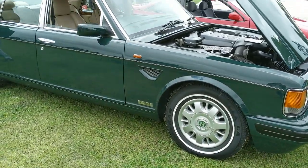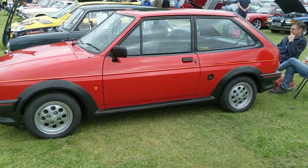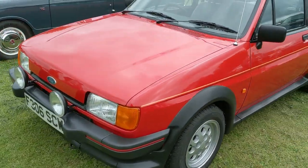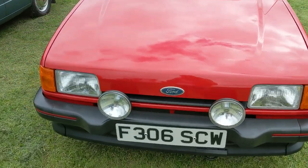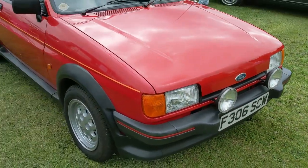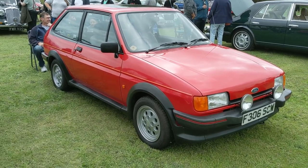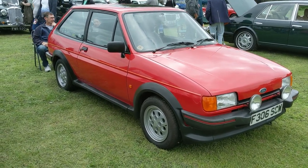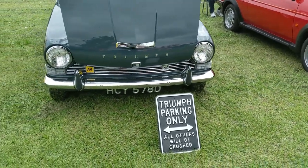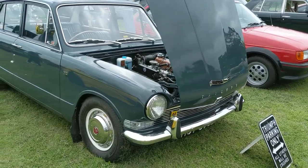Now you're very unlikely to ever find me at the wheel of something like a Bentley. My end of the market, had I been driving in the 1980s, may well have been something like this - a Mark 2 Fiesta XR2. Of course these were all the rage and they've got the obligatory 1980s spot lamps. With its 1.6-litre engine, these really were popular with younger drivers; as they got older they would have been quite popular as a first or second car, provided the insurance was affordable of course.